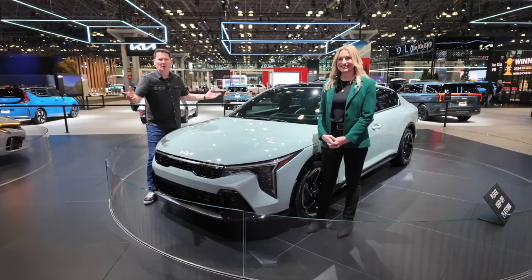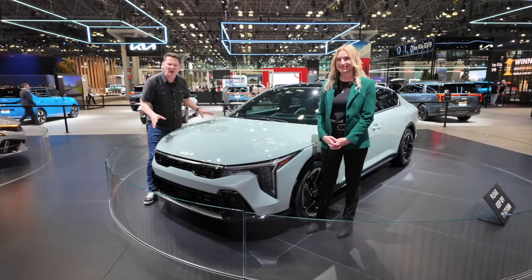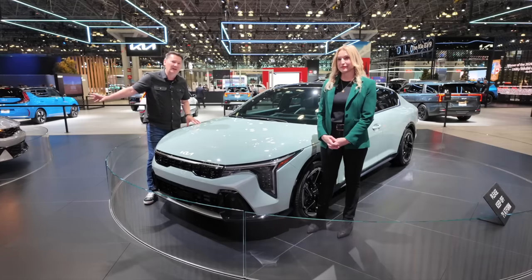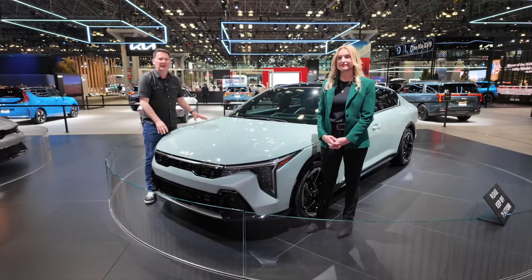Welcome to the New York International Auto Show. We're at the Kia booth looking at the all-new Kia K4. You're probably thinking, what's a K4? Well, the K4 replaces the Forte compact car, and in the Canadian market it also replaces the K5. The K5 is no longer sold in Canada but is still available in the United States.